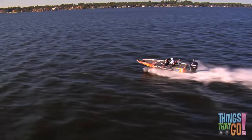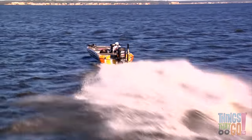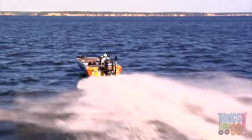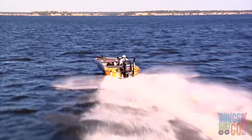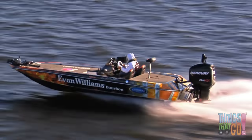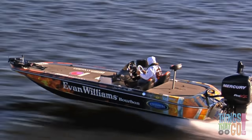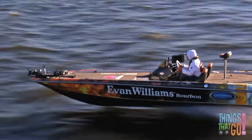Some speedboats can go very fast, like this racing speedboat. On this boat the engine is an outboard motor. The rudder steers the boat left and right. It is controlled by the captain of the boat. Can you see the captain carefully steering the boat? Isn't that impressive?